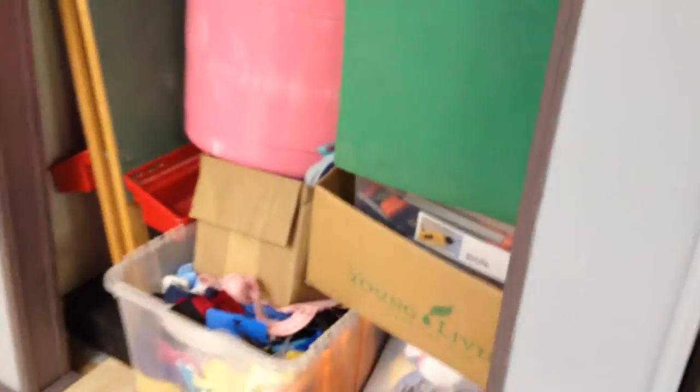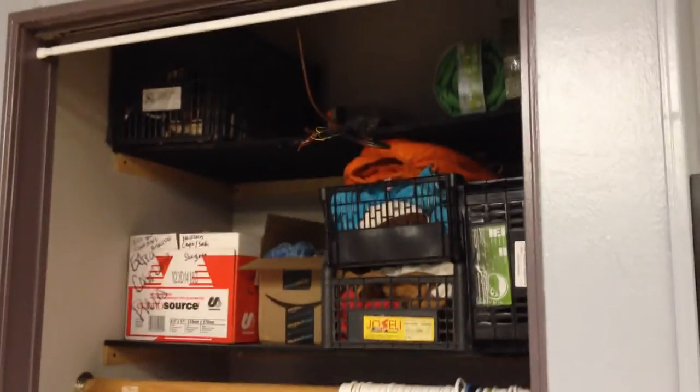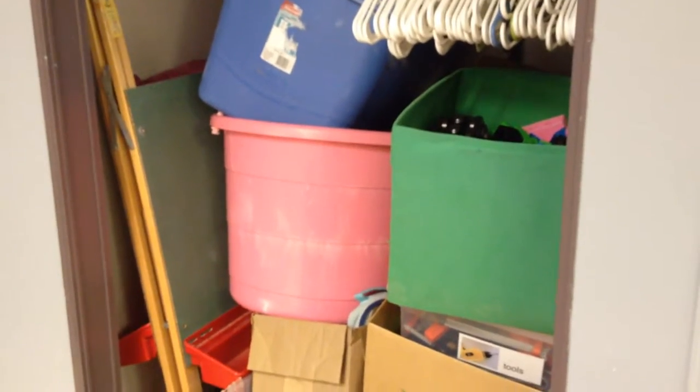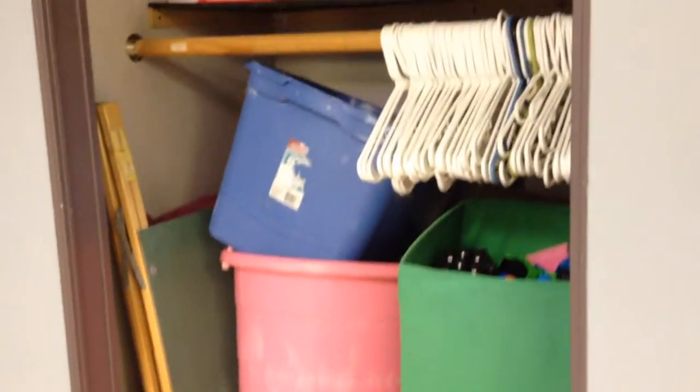This right now — this horrible eyesore — is going to be our dress-up closet, as it's part of our practical life area. But right now we are in the process of washing a bunch of things, so it's kind of a display closet right now.